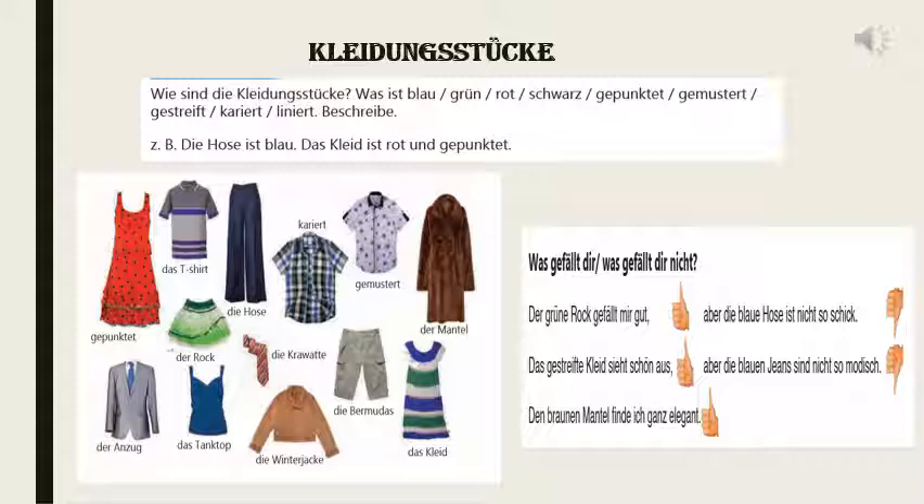Aber die blaue Hose ist nicht so schick. Now these are negative comments — schick is fashionable, it is not so fashionable. Aber die blauen Jeans sind nicht so modisch — and the blue jeans are not so modern. So here few positive comments are shown, few negative comments are shown, adjective endings are also shown. In case of gefallen, you have to keep in mind that the thing you like is always in nominative and the person is in dative.